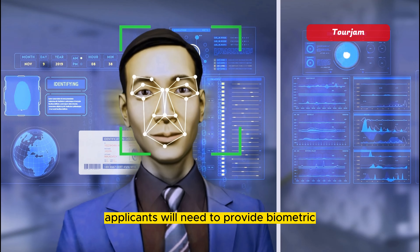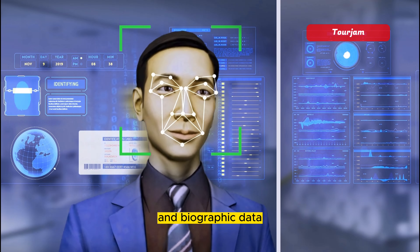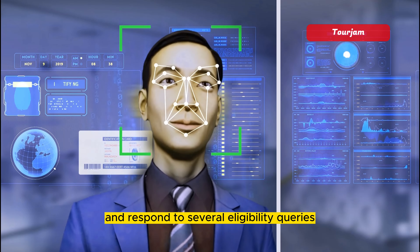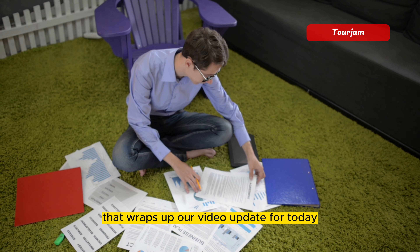Applicants will need to provide biometric and biographic data, such as a digital photograph, and respond to several eligibility queries.